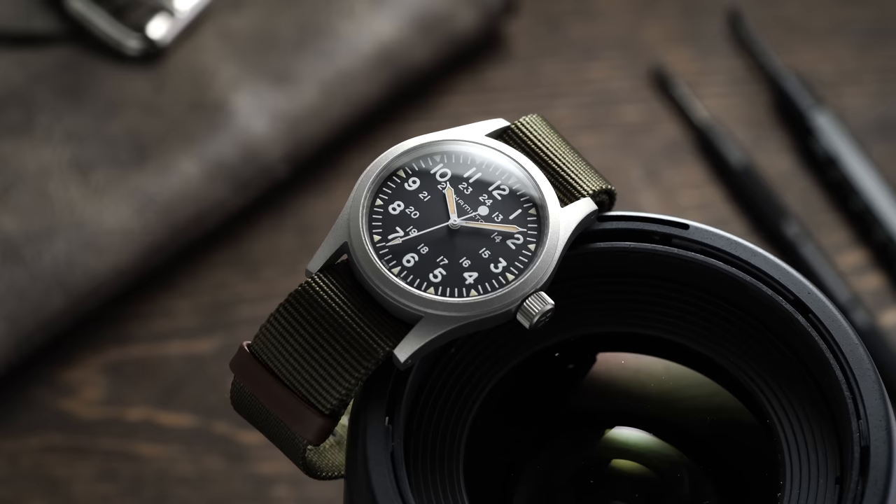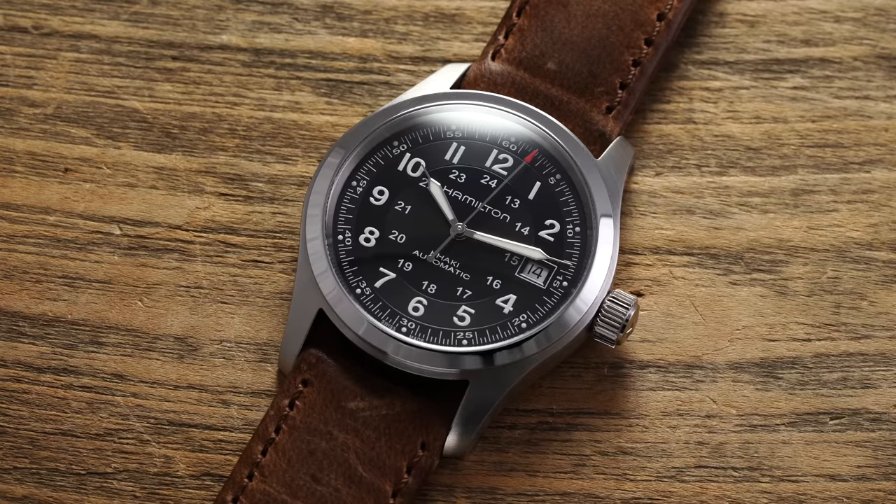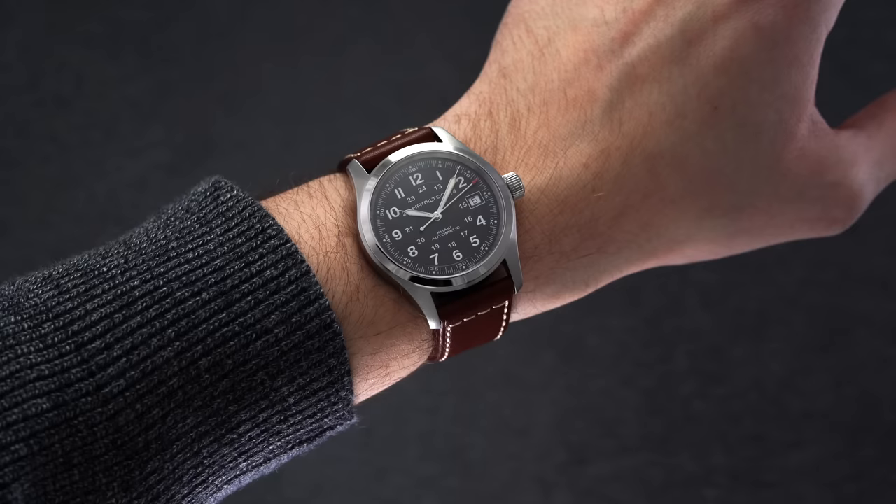For the best field watch — an absolutely loaded category and really what the brand does best — the entry-level models are a great place to start. You have the Khaki Field Mechanicals, the hand-wound versions starting at around $495 depending on strap option and case material, and the Khaki Field Auto, which offers 100 meters of water resistance and leans toward a more contemporary design with dropped lume markers. From there, you can explore options like the Khaki King, Day-Dates, or Interstellar models.